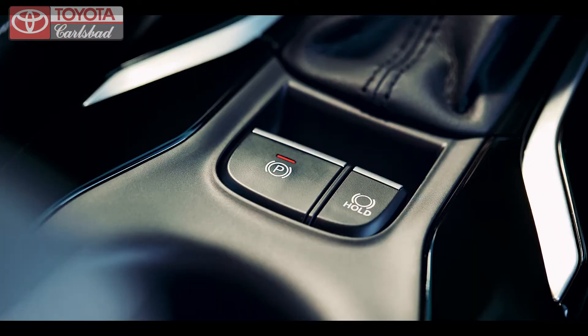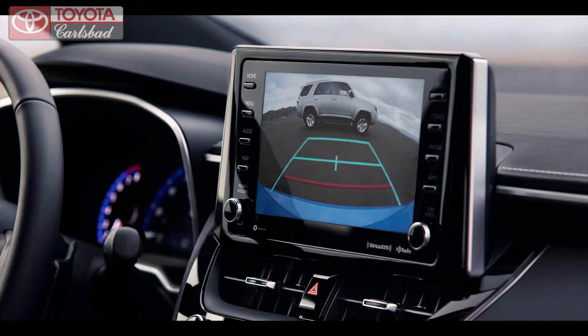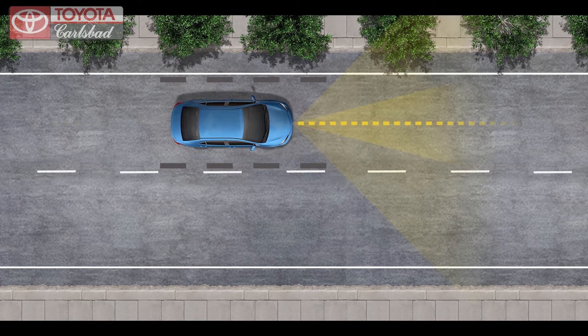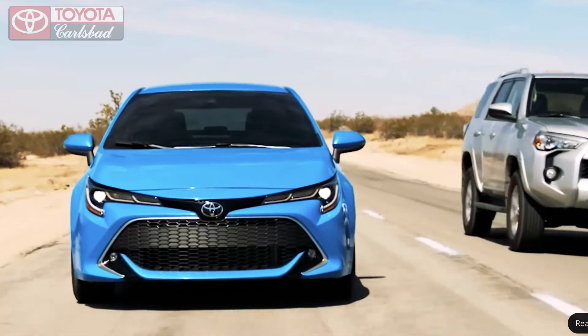The new standard electronic parking brake allows you to take your foot off the brake once the Corolla Hatchback comes to a complete stop — handy on hilly North County roads. Plus Toyota Safety Sense comes standard, including backup camera, pre-collision pedestrian detection, dynamic radar cruise control, lane departure, lane tracing assist, and blind spot monitor that offer you peace of mind while you're on the road.